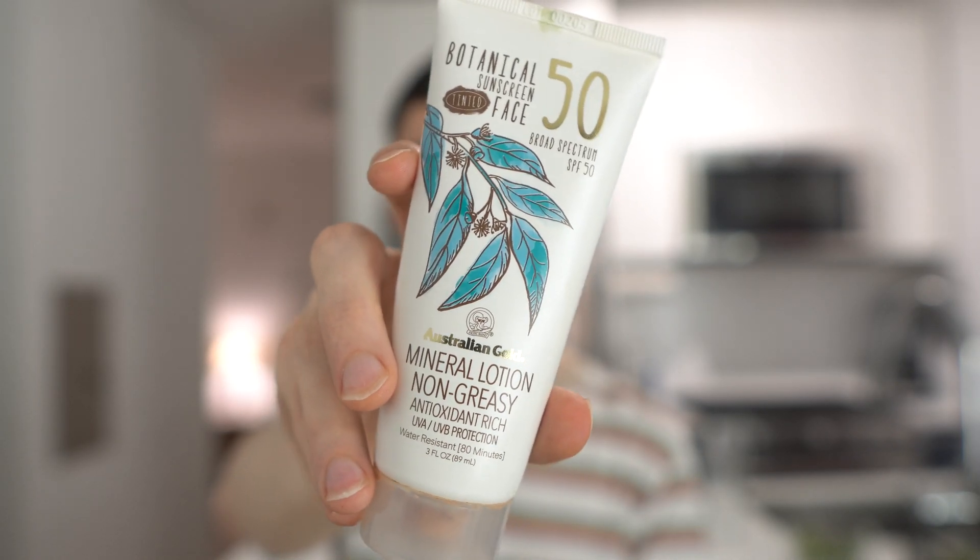Hi everybody, it's Brandon. Thank you for joining me in today's skincare vlog. Today I'm going to be reviewing the Australian Gold Botanical Sunscreen SPF 50. This is a tinted mineral physical sunscreen that is really popular online. I'm going to be reviewing how it works on my skin — my skin is fair — and I'm also going to be going over the ingredients and the research behind them.